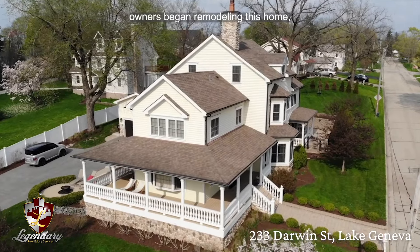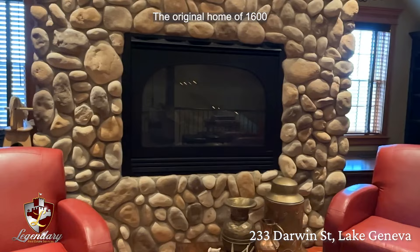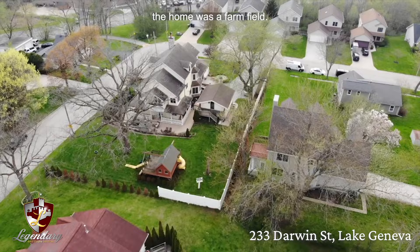When the owners began remodeling this home, they wanted to bring back the feel of historic Lake Geneva and that old-school craftsmanship from days gone past. The original home of 1,600 square feet was built in the mid to late 1800s, and all the land around the home was a farm field. Welcome to 233 Darwin Street in beautiful Lake Geneva — let me show you around.